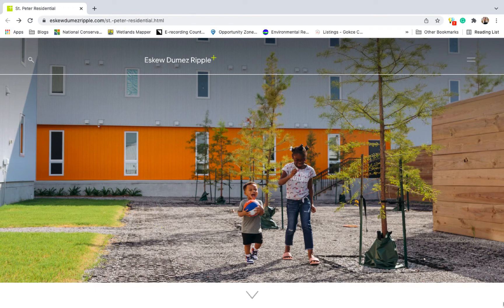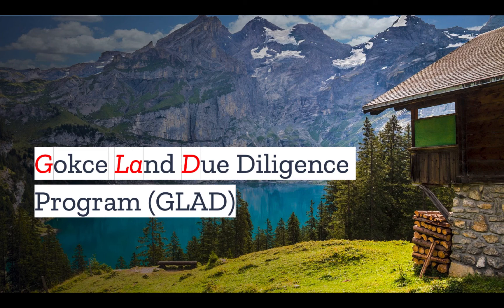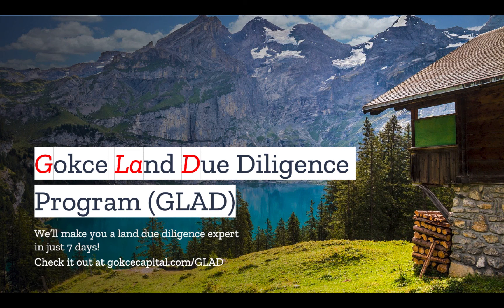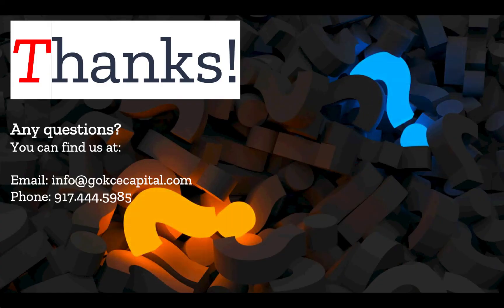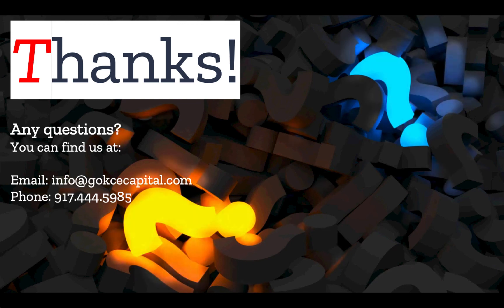But what do you think? Do you have any stories about microgrids or solar panels? Let us know in the comments. Did you like this video? You're going to love our Gokche Land Due Diligence Program — we'll make you a land due diligence expert in just seven days. Check it out at gokchecapital.com/glad. And while you're at our website, don't forget to explore our $1 down listings at gokchecapital.com/listings. Finally, don't hesitate to reach out — you can email, call, or text, and we will respond as soon as possible. Thank you for listening, and more to come.